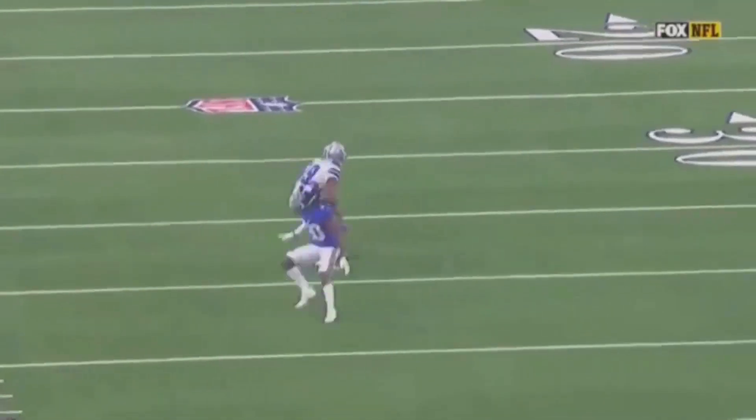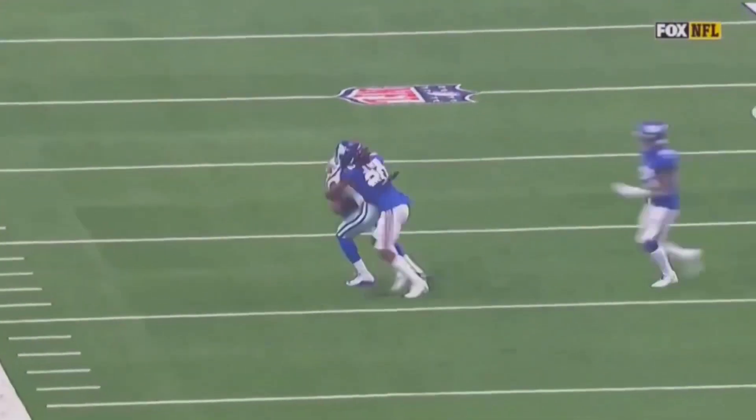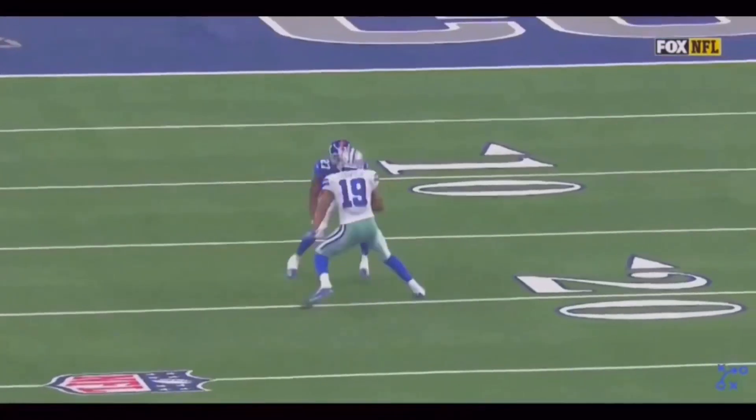What's up guys, this is Coach Grant with First Down Training and today we're going to be breaking down some of Amari Cooper's best routes from the 2019-2020 season.